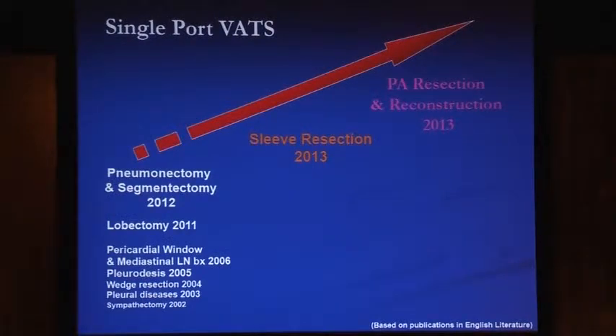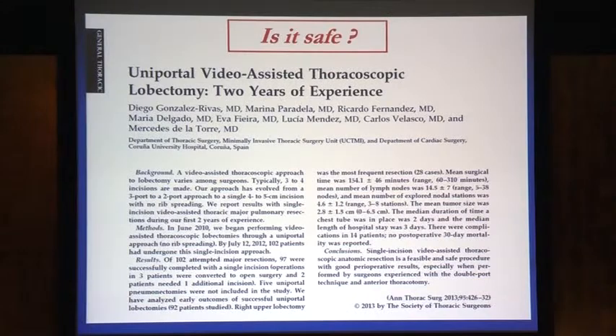After pneumonectomy and segmentectomies, in the last one or two years there's been a rapid progression of what can be achieved with single port VATS. Sleeve resections, pulmonary artery resection and reconstruction, and double sleeve resections on single port VATS have all been reported now.